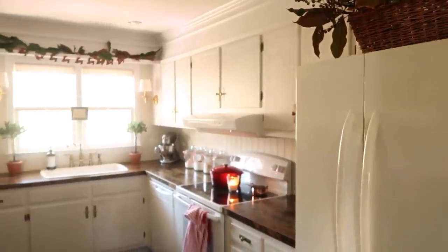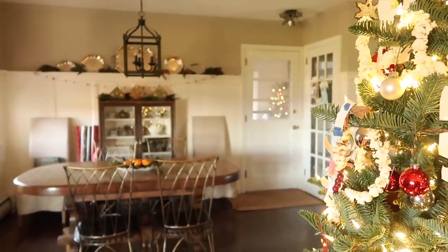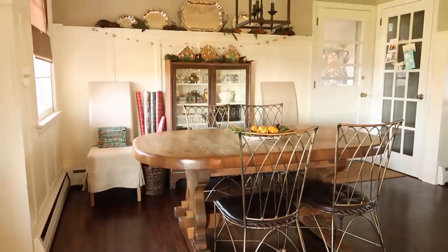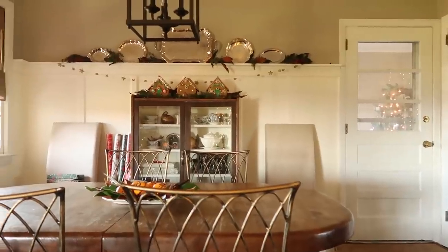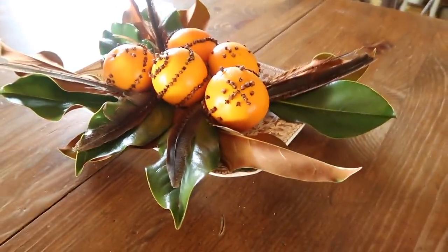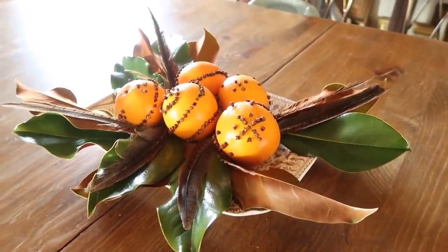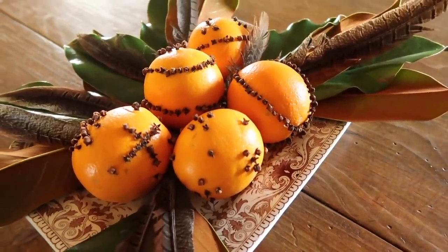Over in the dining room, I again kept things easy and just simply embellished what was already there. I tucked in more sprigs of magnolia into the silver platters and hung a star banner that I found at a yard sale. These clove oranges are such a timeless and fun activity to do with the kids, and they just look so beautiful on this brown transferware.